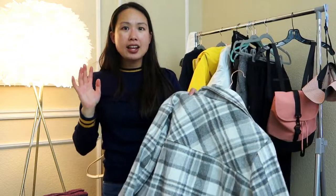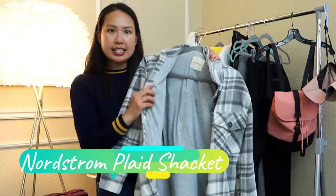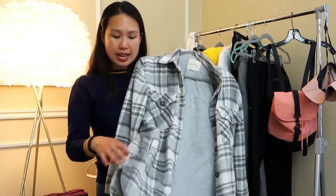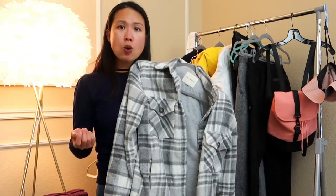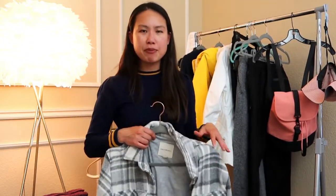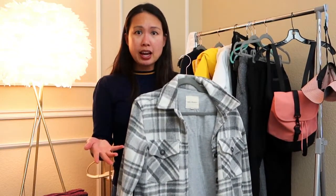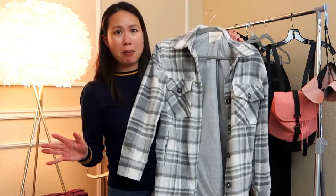The last outerwear piece is this plaid shacket — a shirt jacket. It's not waterproof but it's very soft, double-layered, heavy-duty, with two side pockets. I'll mainly wear this in the camper van — when I wake up, before bed, or while cooking and eating — rather than hiking. It's much more snuggly than the swishy technical materials, so it's my cozy around-camp layer.